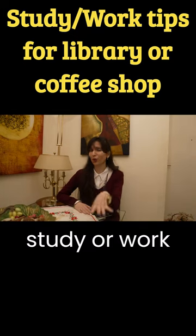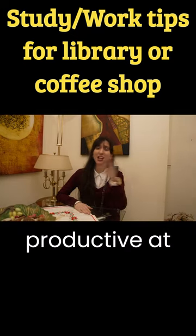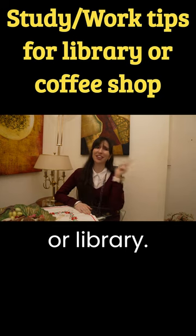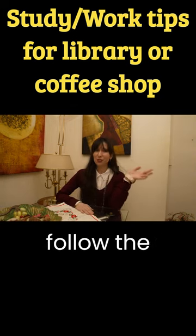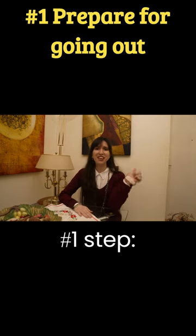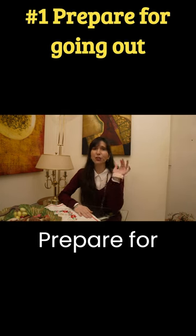How to study or work and be productive at a coffee shop or library. In order to achieve this, you have to follow the following steps. First step: prepare for going out.